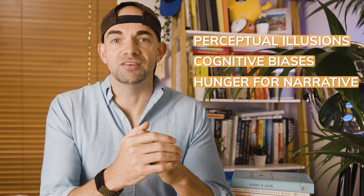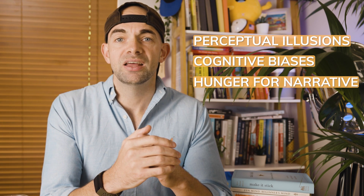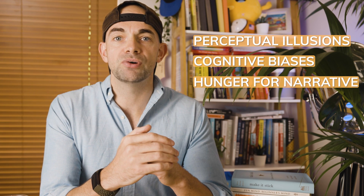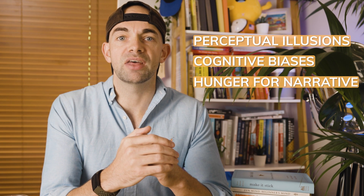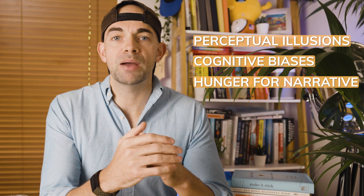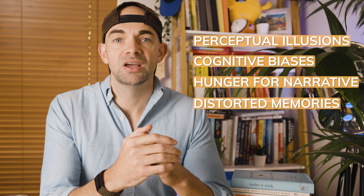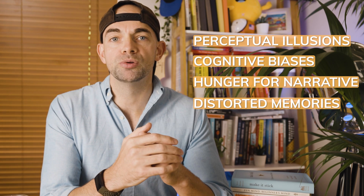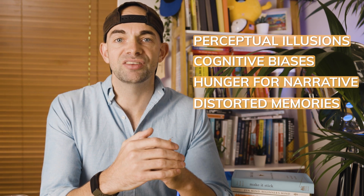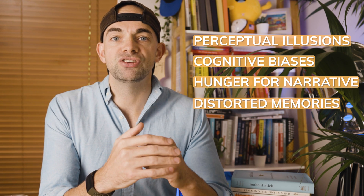Next, a hunger for narrative — the natural desire to create narratives explaining why things are the way they are leads people to misinterpret situations. Narratives are a stronger influence than objective facts, yet people fail to recognise or vastly underestimate this influence. A good example is people who feel they are unlucky or simply can't do something due to a limiting belief. Finally, distorted memories lead people to colour their memories with false details or even claim to remember something that never happened — the human memory is inherently mouldable.